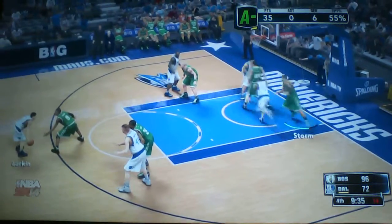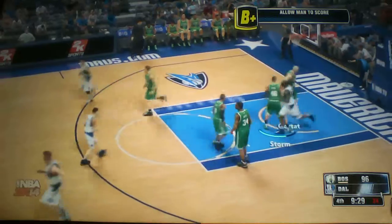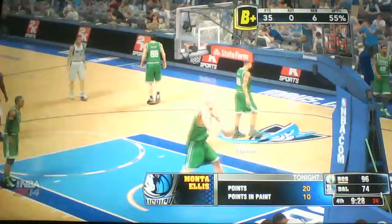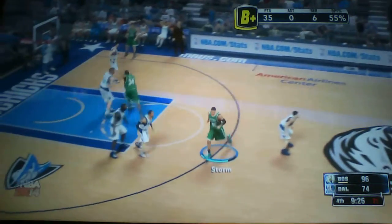Just a little under two and a half minutes past now here in the fourth. Here's Ellis from 16 feet — good. Ellis has got 20. Mid-range jumper, because it's a pretty high percentage shot for him when he has that kind of space. Austin lead by 22.